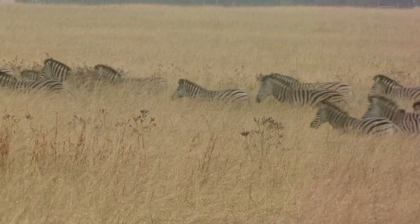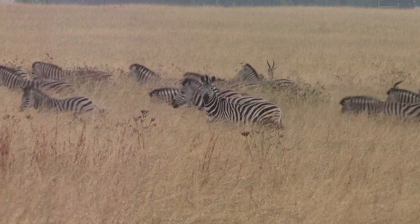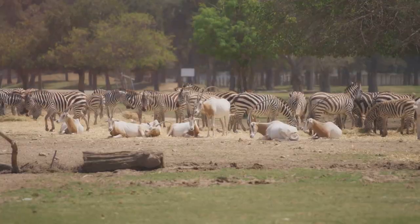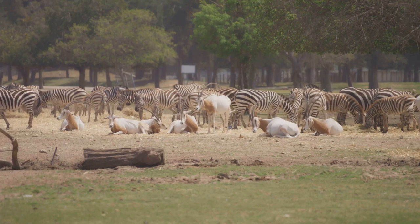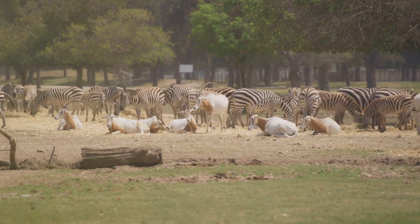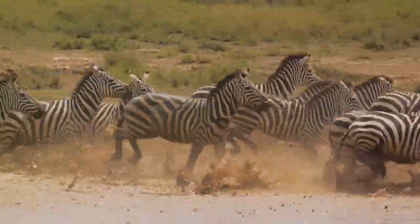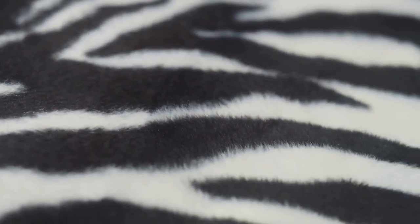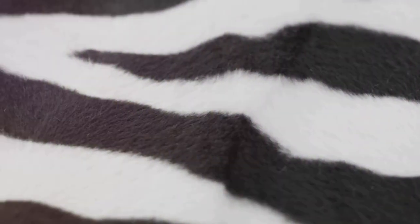Next, we have the confusing predators theory. The idea is that when zebras are grouped together, their mingling stripes create a sort of optical illusion, making it difficult for predators to single out an individual from the herd — like trying to find Waldo in a sea of striped pajamas. But this theory has its critics too; some argue that zebras often scatter when threatened, making the optical illusion irrelevant. Then there's the social interaction theory, which suggests that zebras use their stripes for identification, much like human fingerprints. Each zebra's stripe pattern is unique after all, but critics point out that other herd animals manage just fine without such distinctive markings.